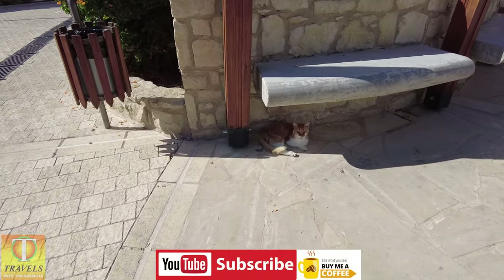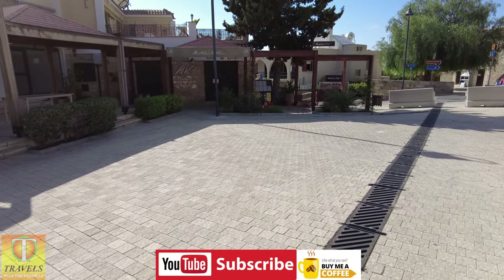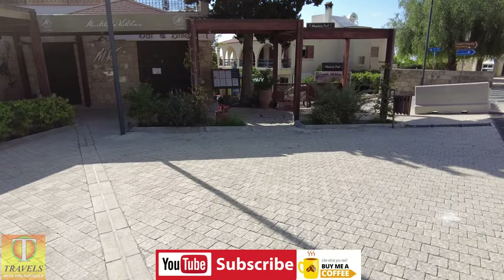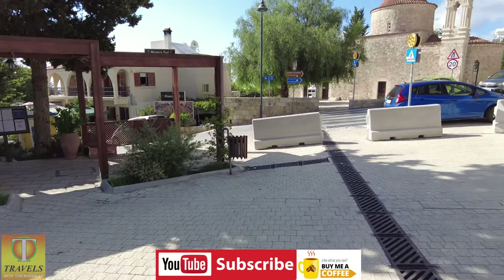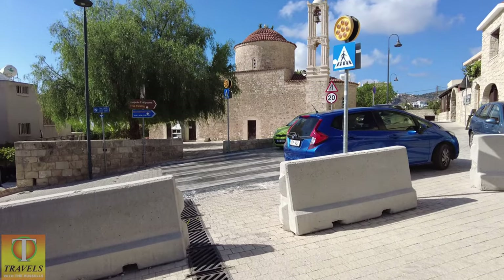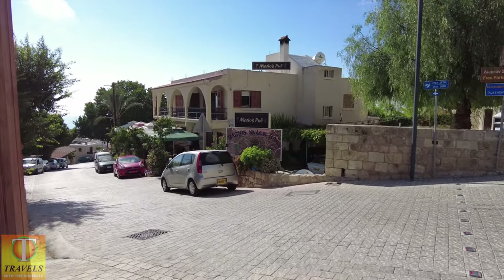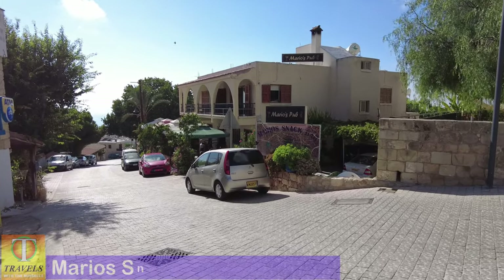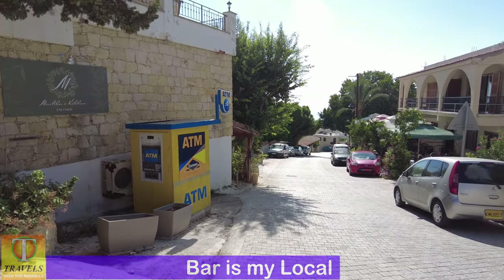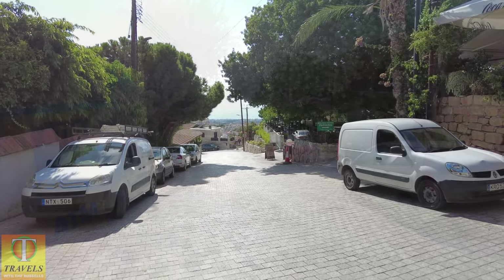Speaking of cats, I've got a cat of Cyprus. So the restaurants — coming down. Lo and behold, we have another church. And then we have Mario's Snack Bar. There's also an ATM machine if you need it, and just walking past Mario's.